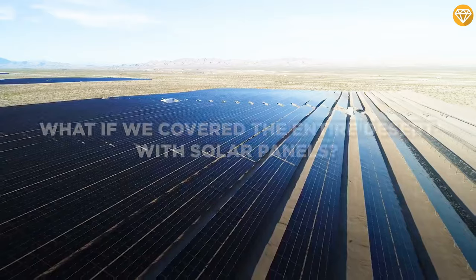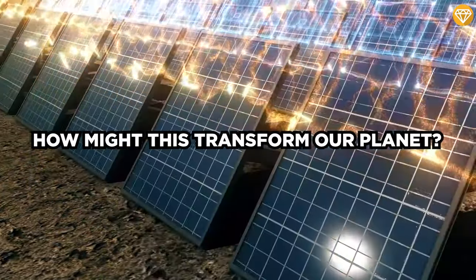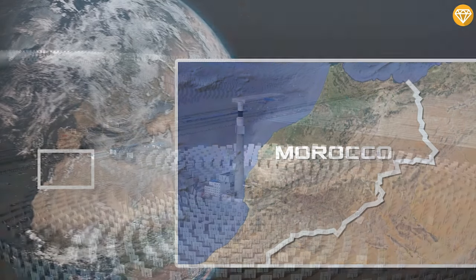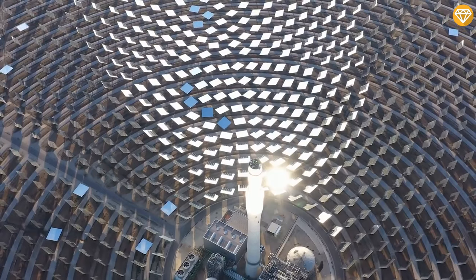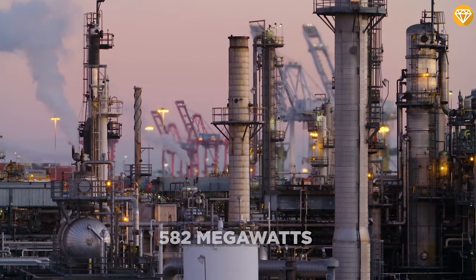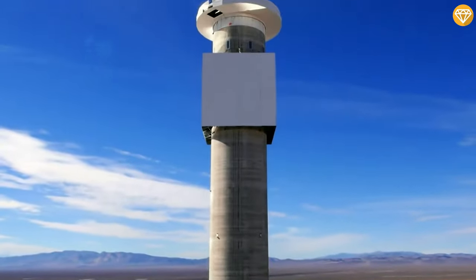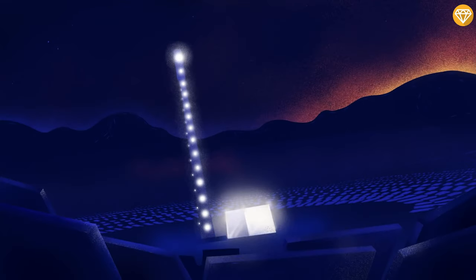Imagine covering it all with solar panels. What if we covered the entire desert? How much energy could we generate, and how might this transform our planet? Nestled in Morocco's desert lies the world's largest concentrated solar power plant. Spanning 25 square kilometers, this solar power station has a mammoth capacity of 582 megawatts, making it a beacon of sustainable energy. What sets it apart is its ability to store solar energy using superheated molten salt, ensuring uninterrupted power supply even after the sun sets.